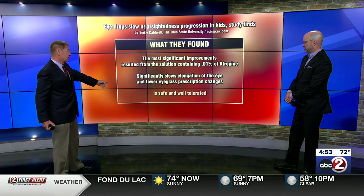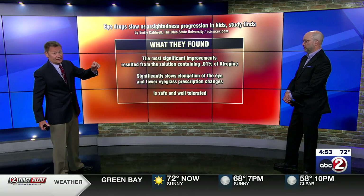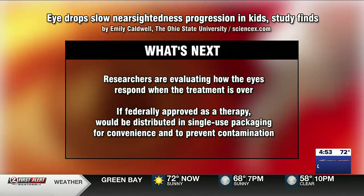So far, so good — it's safe and well tolerated. They're now evaluating how the eyes respond when the treatment is over, because they don't know yet: is this something you have to keep up until adulthood, or is there some carryover where you don't need eye drops anymore?